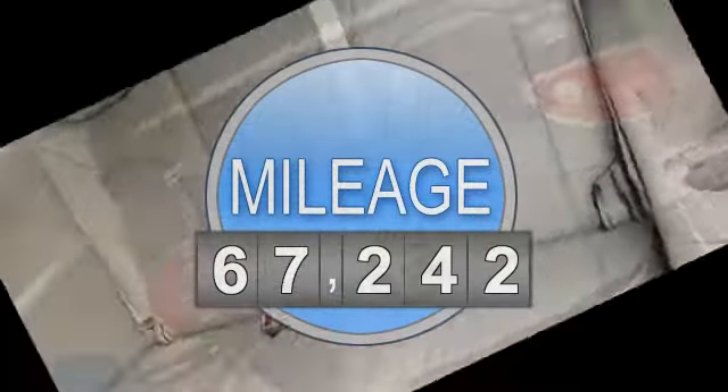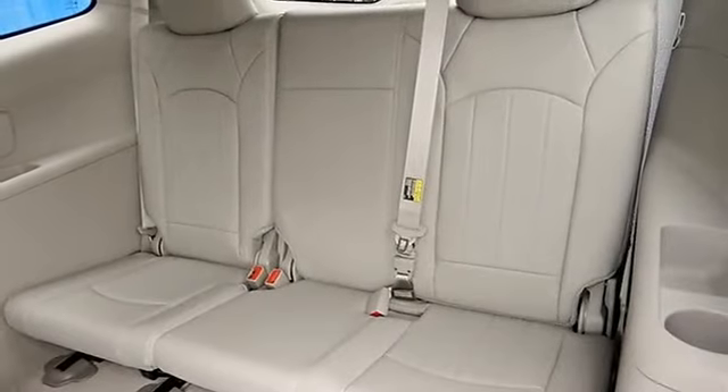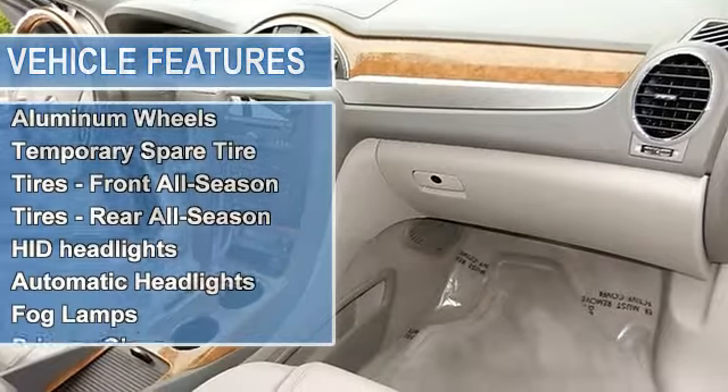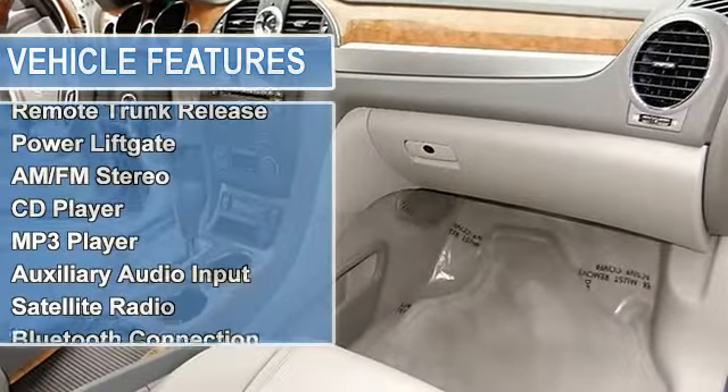This handsome 2009 Buick Enclave is not going to disappoint. There you have it, short and sweet. New Car Test Drive called it a smooth and luxurious family hauler. Roomy and comfortable, it seats 7 or 8.